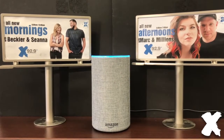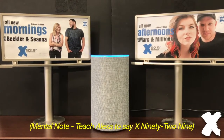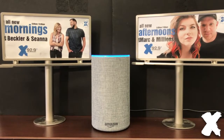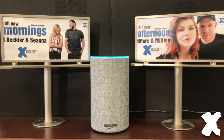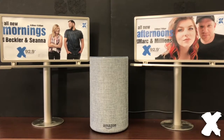Here's X929, Calgary's alternative. This is X929. Welcome to the alternative. Would you like to listen live or listen to on-demand options? Listen live. You are listening to X929, Calgary's alternative.